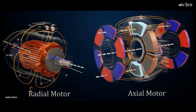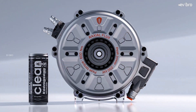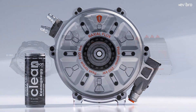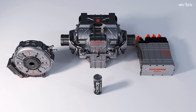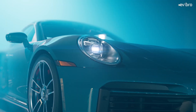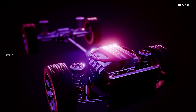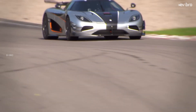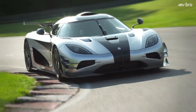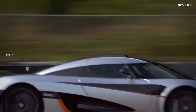Koenigsegg combined these two motor types to create the Raxial Flux motor, which offers high torque and high power RPM with low weight. The Quark E motor weighs just 30 kilograms, which is lighter than Tesla electric car motors. The Quark produces an insane 335 horsepower and 443 pound-feet of torque, though the peak power lasts for only 20 seconds.